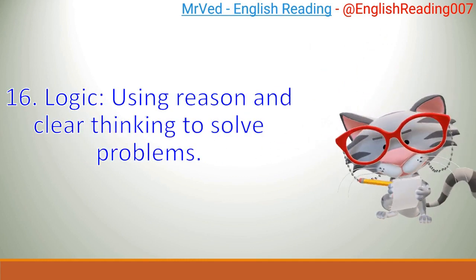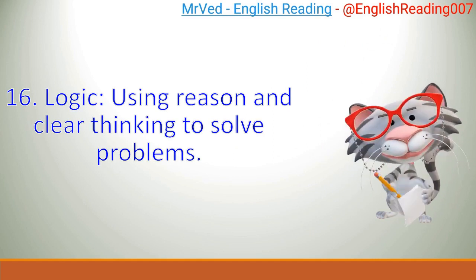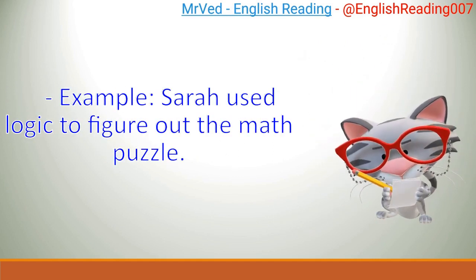16. Logic: using reason and clear thinking to solve problems. Example: Sarah used logic to figure out the math puzzle.